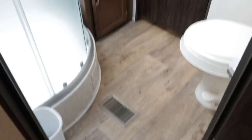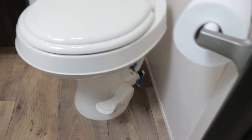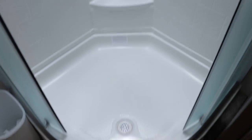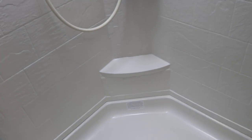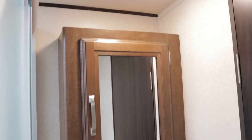There's a walk-through bath into the master bedroom with a nice foot-flush toilet, a glass-enclosed shower — not just a curtain — a skylight with a seating option, and a nice vanity area with a medicine cabinet, not just a mirror.